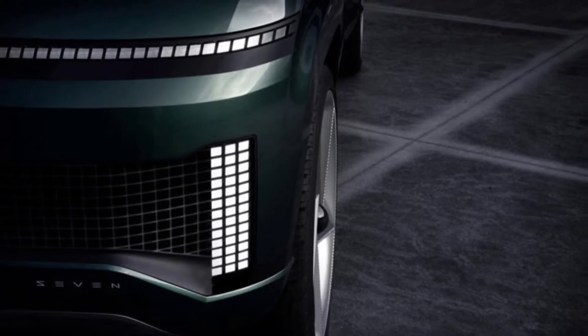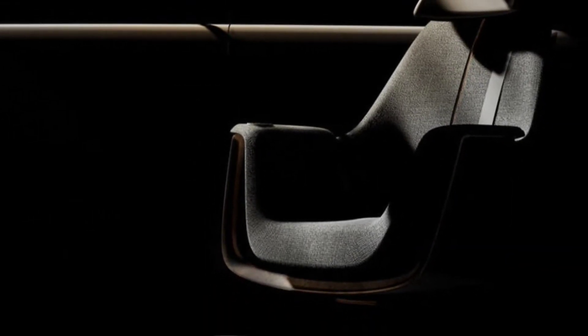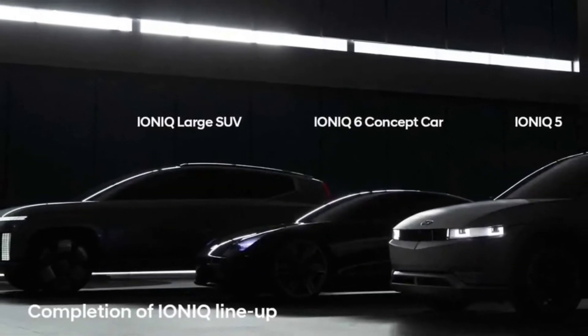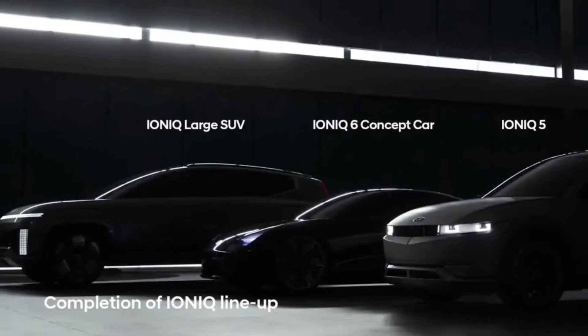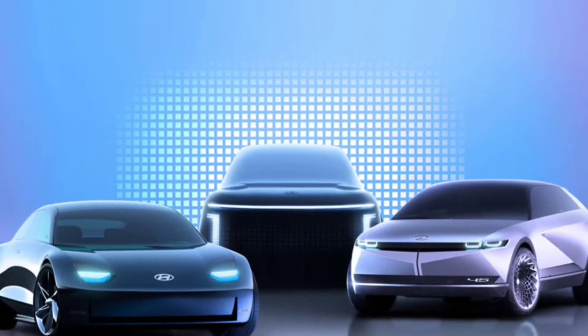The Hyundai 7 concept shows the brand's vision for an upcoming electric crossover. Unfortunately, the company is only teasing the vehicle for now by showing a glimpse of its front end and a photo of a stylish-looking seat. The model has a full debut at the Los Angeles Auto Show on November 17.